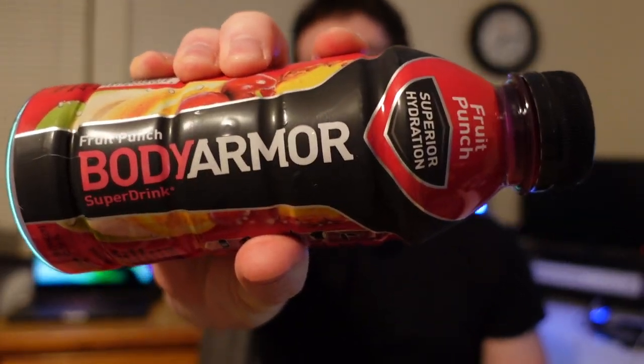Hey guys, welcome back to the show. Today we got Body Armor — this is a fruit punch flavor. They call it a super drink, superior for superior hydration, natural flavors and sweeteners, made with coconut water, which is a big thing apparently, electrolytes, just potassium, antioxidants, and B vitamins.